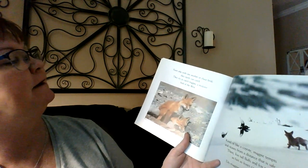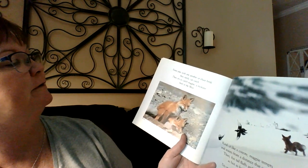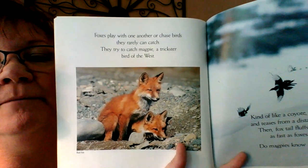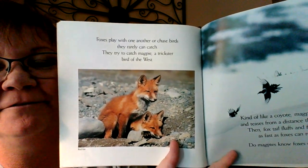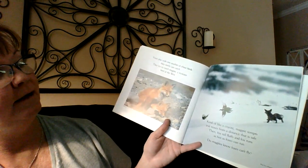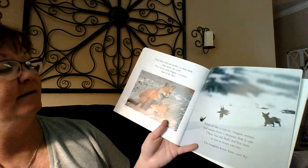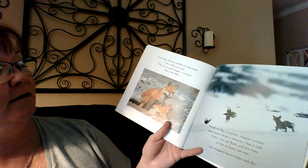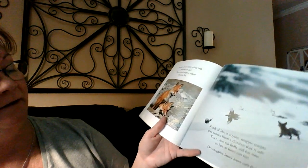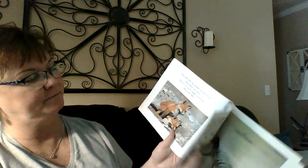Foxes play with one another or chase birds they rarely can catch. They try to catch magpie, a trickster bird out west. I think one of my students is doing a fox for their report. Kind of like a coyote, magpie tempts and teases from a distance — a distance that is safe. Then foxtail fluffs and fox runs as fast as fox can run. Do magpies know foxes can't fly? Probably — I think they just like to tease them.